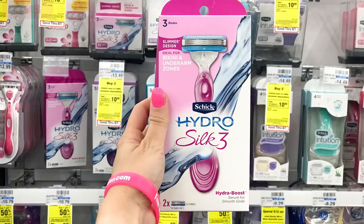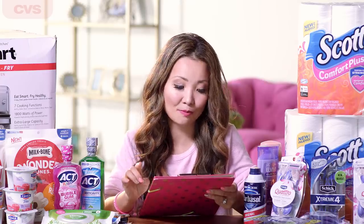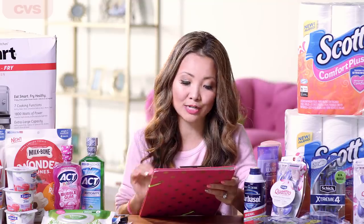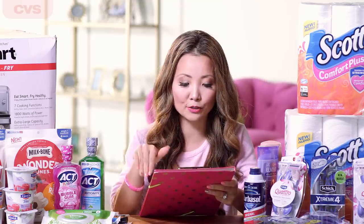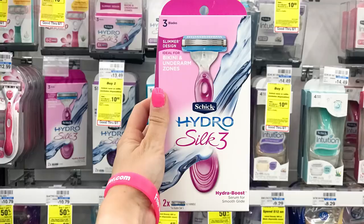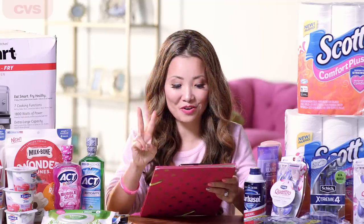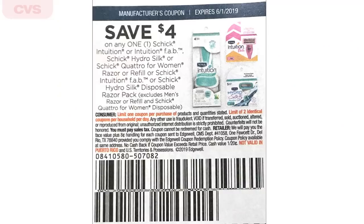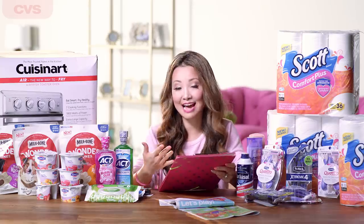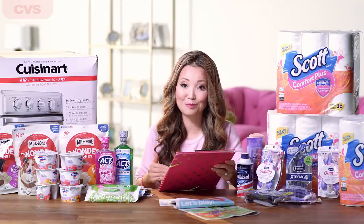Lastly, we have a deal on the Chic Hydro Silk 3 razor that you can get for free if you have the insert coupon. The razors are on promotion for buy two, get $10 back in extra bucks — really high value with a limit of one. It works on Chic razors and refills that are non-disposable, excluding all disposables. Pick up two packs of the Chic Hydro Silk 3 at $8.99 each. Inside SmartSource 5/12 we have a $4 off insert coupon — use two of those. You leave the store paying $9.98 plus tax, but get back $10 in extra bucks for buying two, making the final price free.